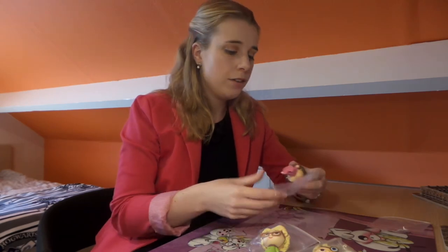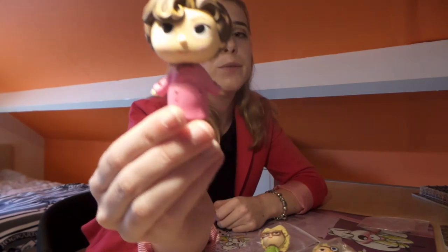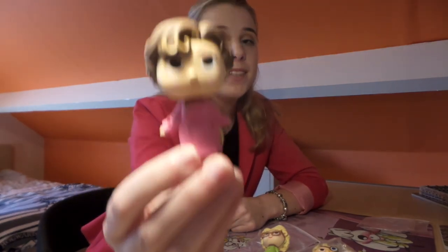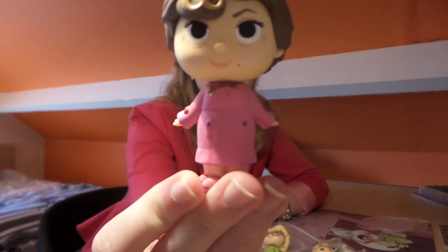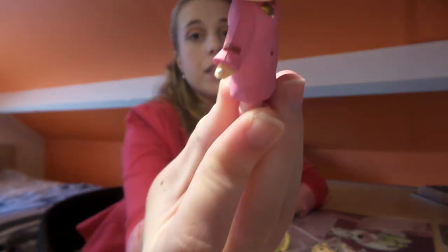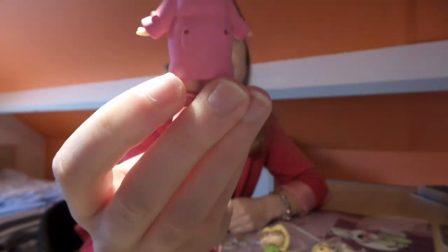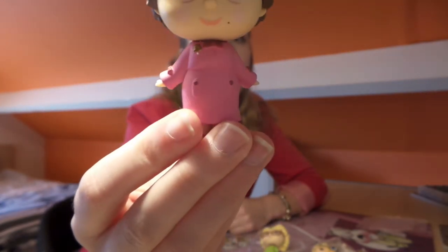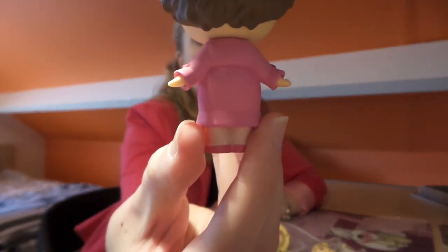The other one-in-36 I got is Dolores Umbridge. I was really looking forward to having her — it's just too bad because I really hate her character, but she looks really cute as a mini. I don't know if you can see it, but she's got her ring on, and it's really detailed — she's even got a mole on her chin. And this is what the back looks like.